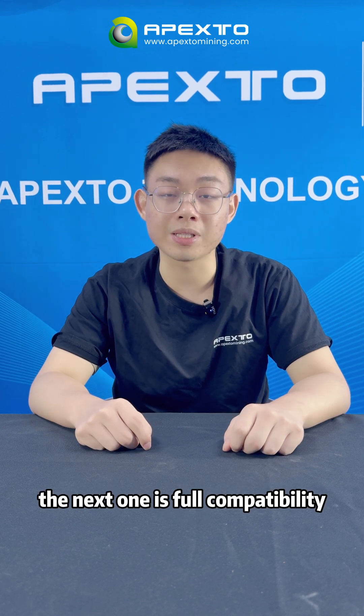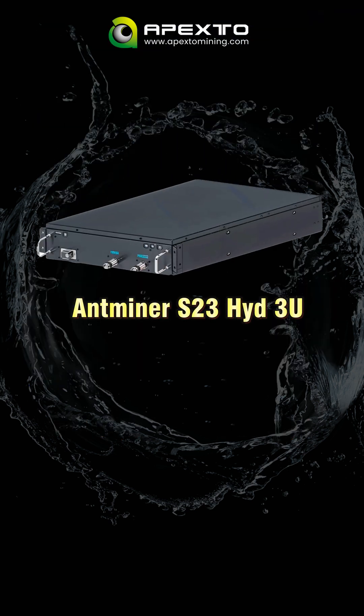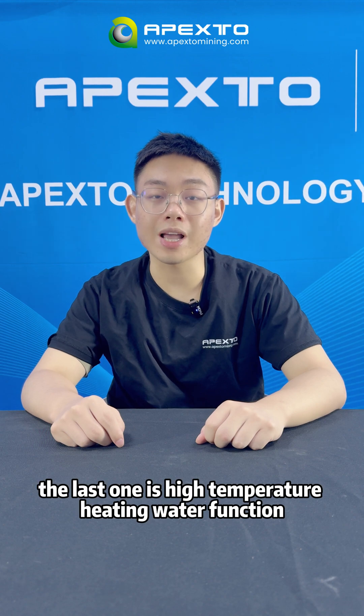The next feature is full compatibility. The Androck V2 works with both traditional S19 and S21 Hydra series and the server-style 3U Hydra miners, like the Antminer S23 Hydra 3U and S21 EXP Hydra 3U.